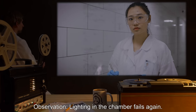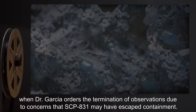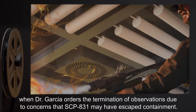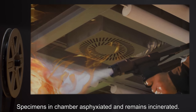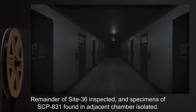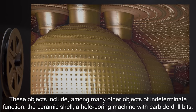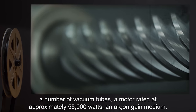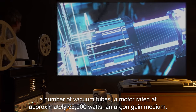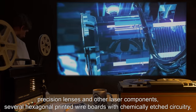Lighting in the chamber fails again. Specimens are in the process of applying an opaque and sound-insulating gel to the observation window when Dr. Garcia orders the termination of observations, due to concerns that SCP-831 may have escaped containment. Specimens in the chamber are asphyxiated and remains incinerated. The remainder of Site 36 is inspected and specimens of SCP-831 found in an adjacent chamber are isolated. Objects found in the containment chamber are undergoing analysis. These objects include, among many others of indeterminate function: the ceramic shell, a hole-boring machine with carbide drill bits, a number of vacuum tubes, and a motor rated at approximately 55,000 watts.